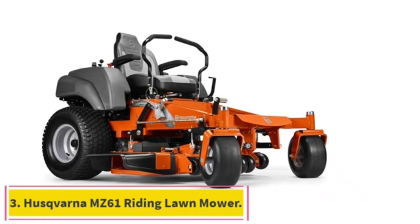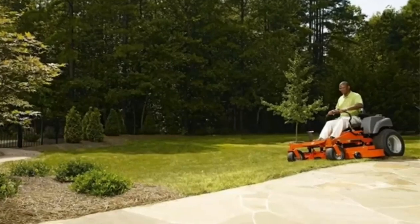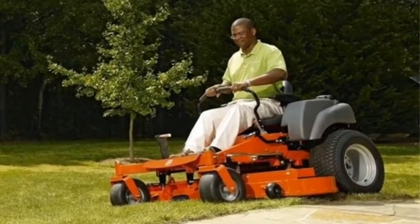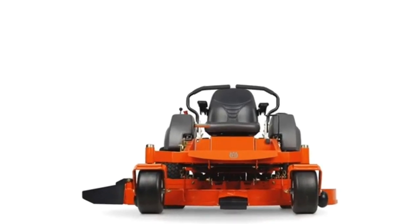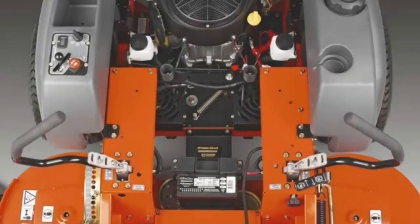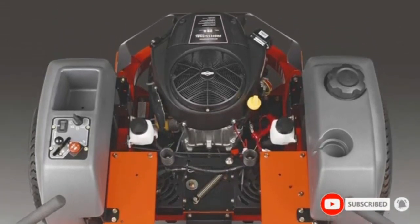Number three: my company was recently employed to mow an open space which was around 3.5 acres in size. This open space was to be used for an event the following day and the organizers were running out of time — they had initially employed another company who for some reasons left them hanging. Luckily, upon recommendation of one of my staff, I had just purchased the Husqvarna MZ61 the previous week and had been longing to put it to work.